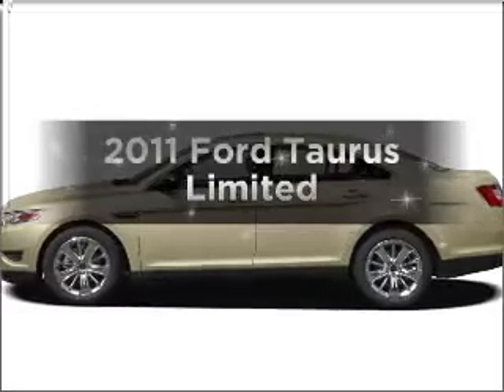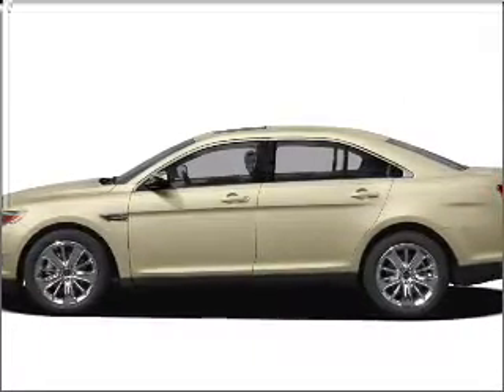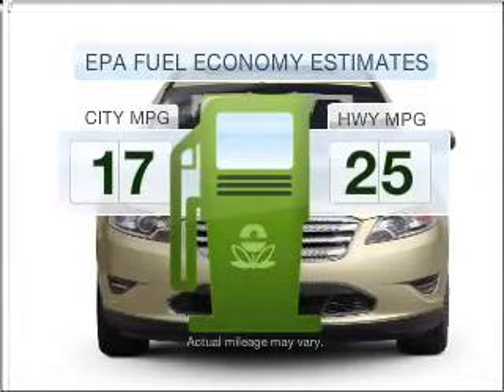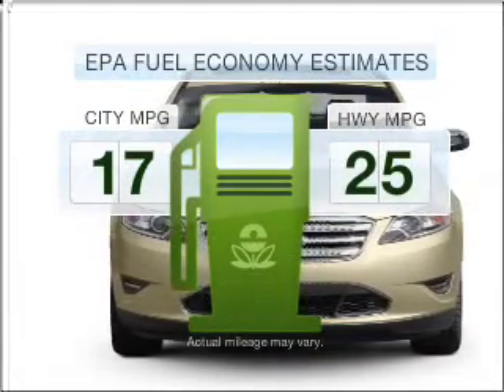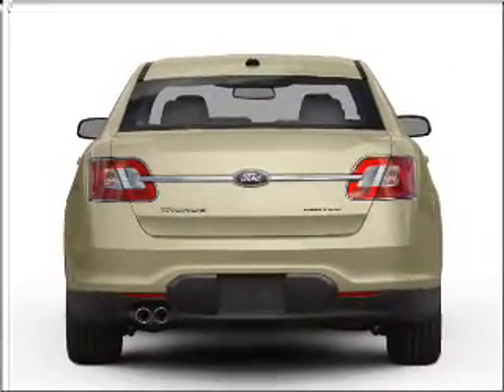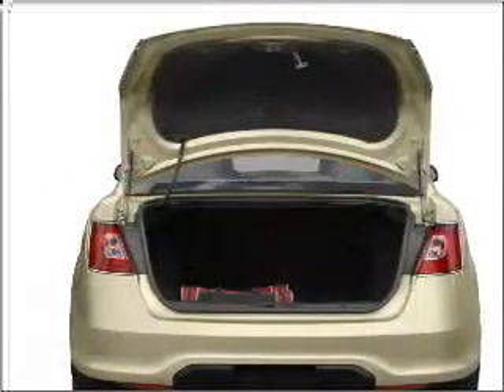Introducing the 2011 Ford Taurus. Travel the roads in style and comfort in this great vehicle. Low emissions and the good fuel economy offered in this vehicle are important to you and to the environment. With a solid 6-cylinder engine connected to a smooth shifting 6-speed automatic transmission, brake safely with the anti-lock braking system.